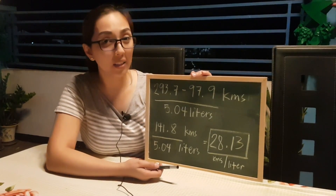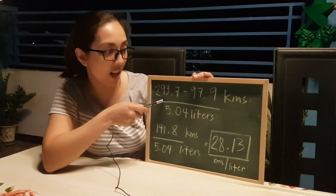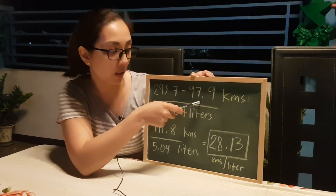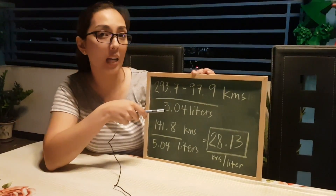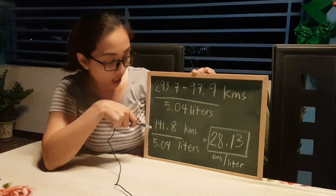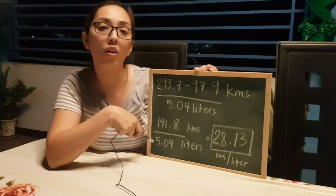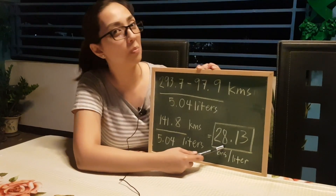For our sample computation, we had our second reading which is 293.7 and subtracted the first reading which is 97.9 kilometers, divided by 5.04 liters which was added. It turns out to be 141.8 kilometers divided by 5.04 liters, and the answer would be 28.13 kilometers per liter.